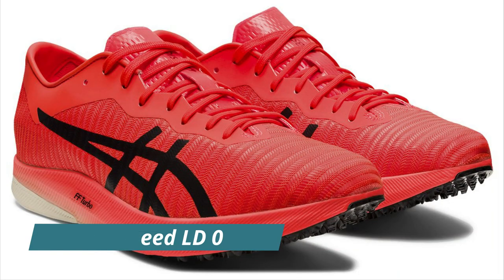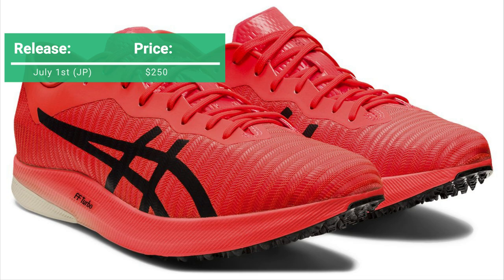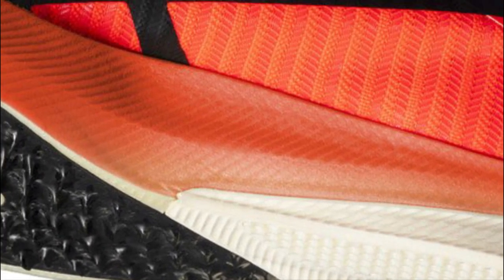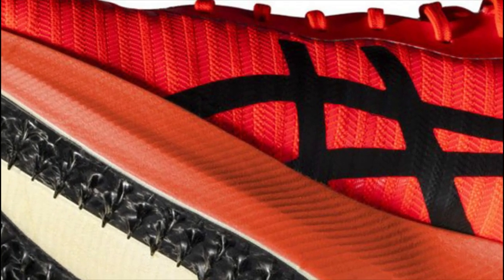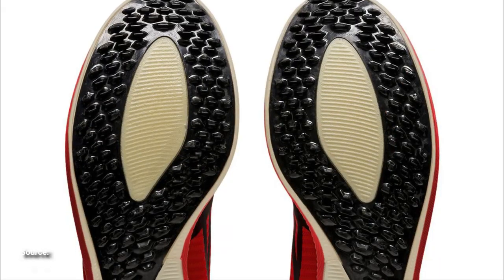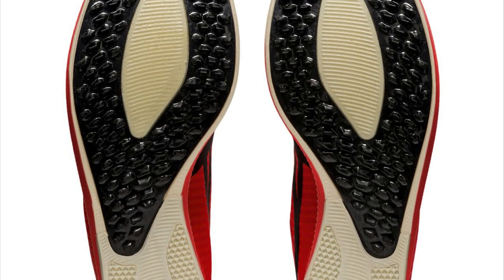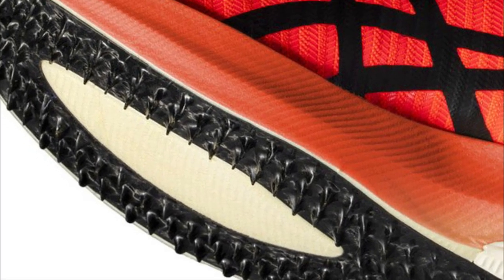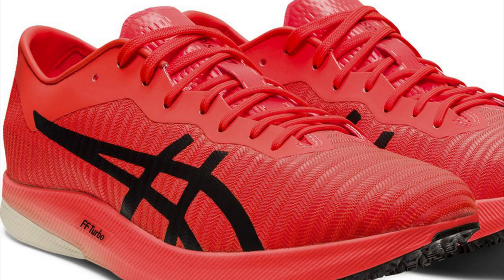Now let's talk about what ASICS is bringing to the table. This shoe is the Metaspeed LD. When converted from Japanese yen it comes out to $250 US dollars — hopefully that's not right because that is very expensive for a track spike. It uses a full FlyteFoam Blast Turbo midsole, which is what they use on their Metaspeed Edge and Sky marathon racing shoes. It has a carbon plate that is an extension of the spike plate, so instead of a typical spike plate with removable spikes, it has carbon spikes built into the plate running through the midsole — designed to be more efficient than traditional spikes. It has an HL Zero upper which is supposed to be more elastic and supportive.